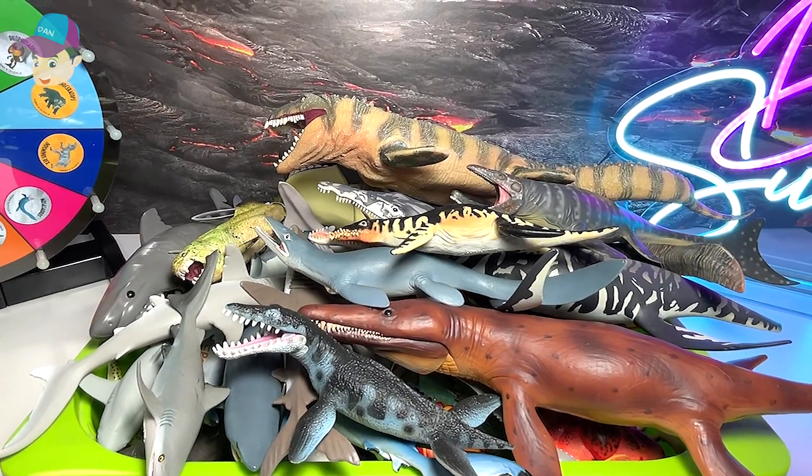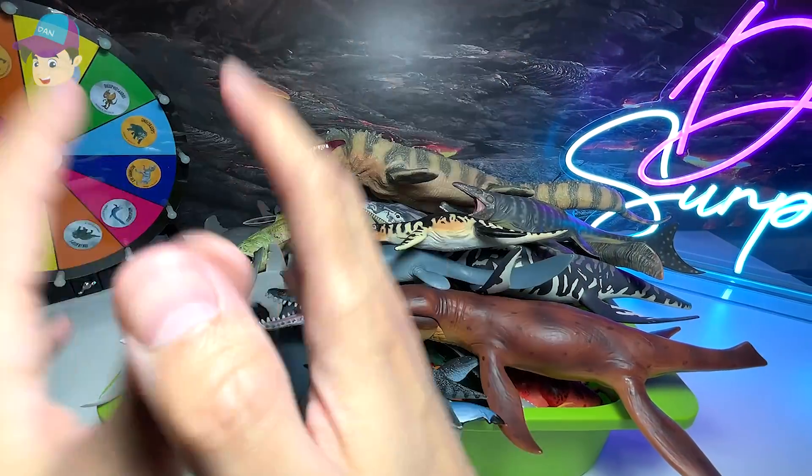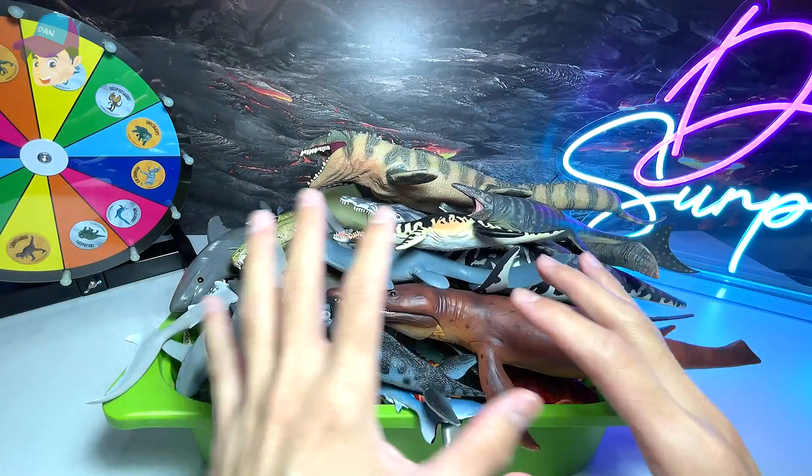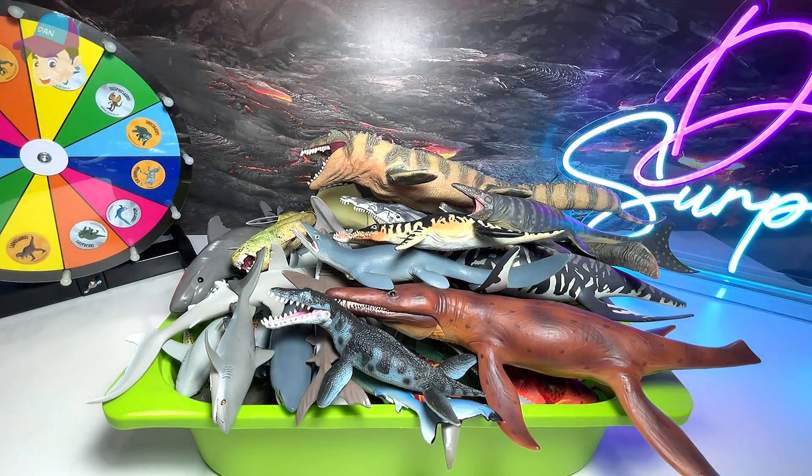Hello all! Today I'm going to show you guys my entire collection of sharks, some crabs, lobsters, walrus, penguins, and some prehistoric animals.